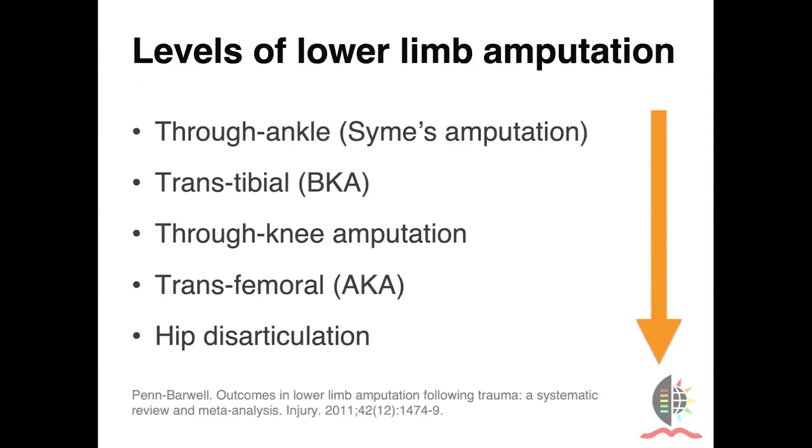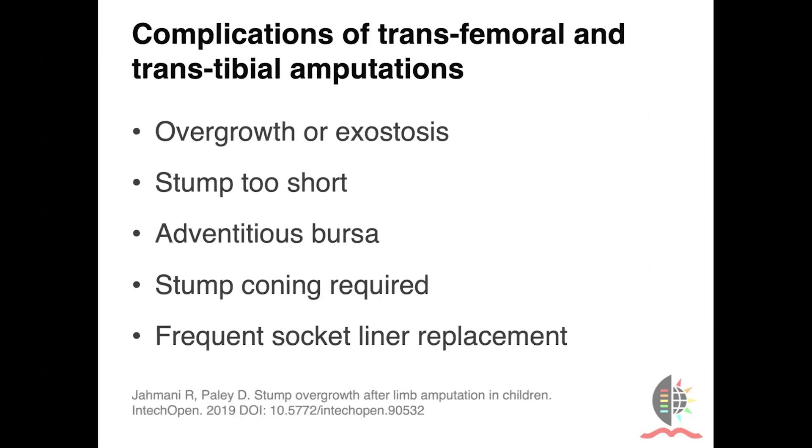Looking at the levels of amputation, we want to be as distal as possible. The Symes amputation is the most preferable, better than a transtibial amputation, which is better than a transfemoral amputation, with hip disarticulation being least desirable. Why don't we want to perform transosseous amputations? For a variety of reasons: overgrowth or exostosis, problems with inadequate stump length, developing painful adventitious bursa, stump coning may need to be performed, and frequent socket liner replacement may become expensive.